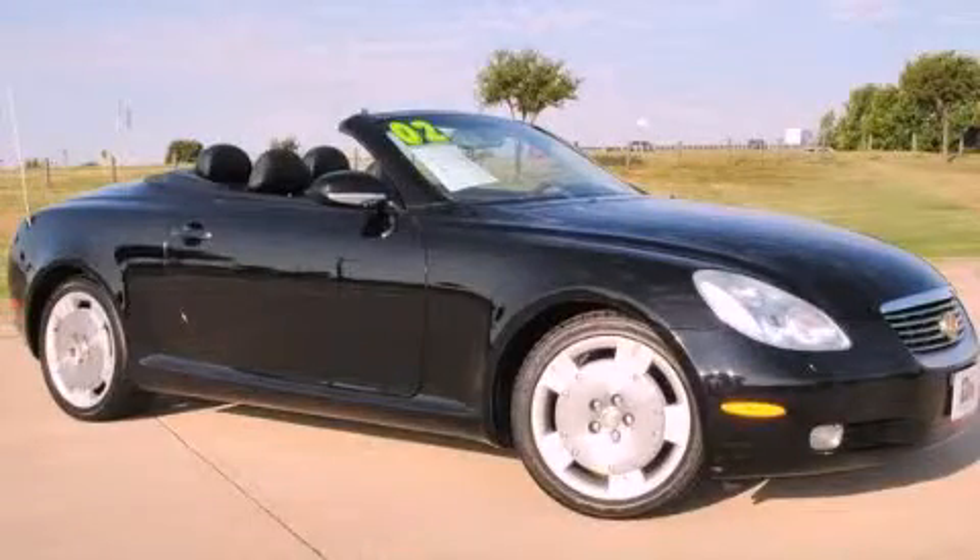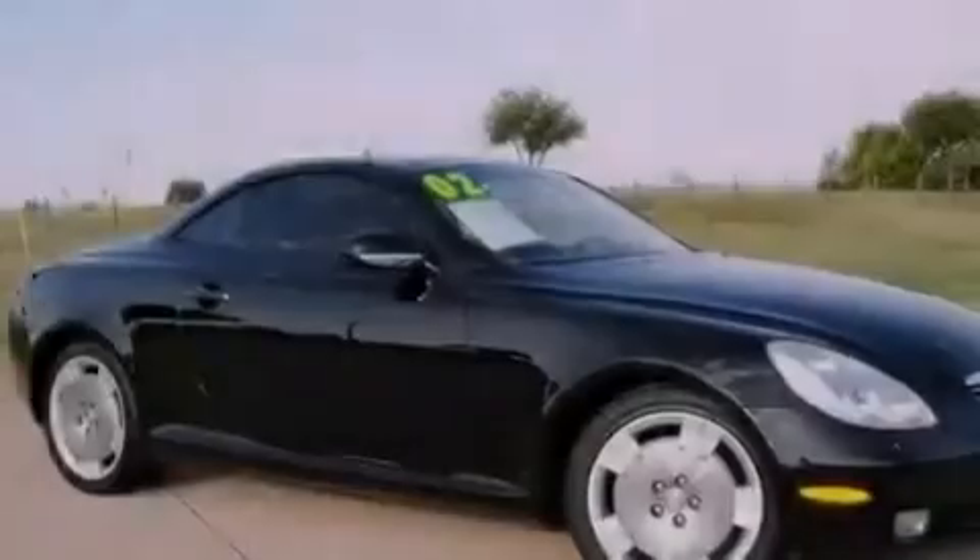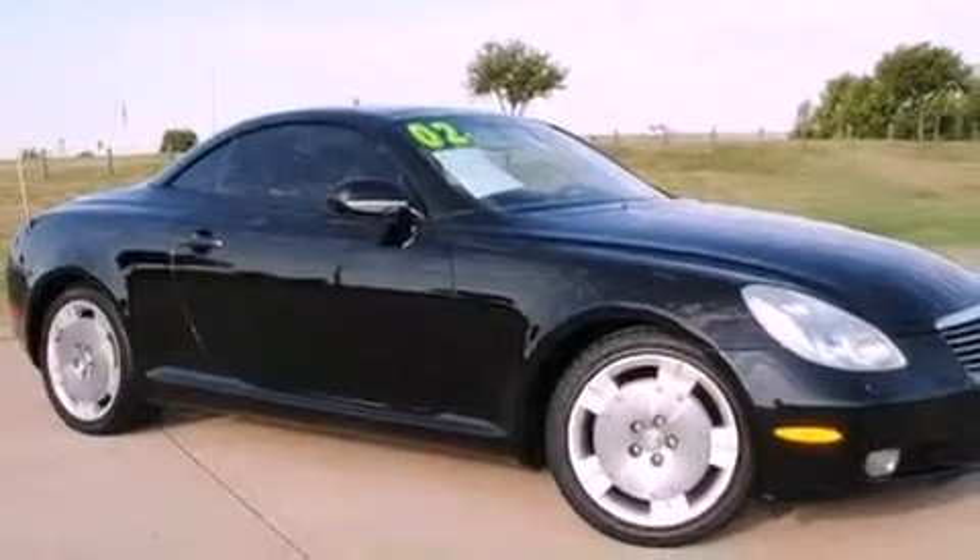This is a 2002 Lexus SC430, with great fit and finish. It features an eight-cylinder engine and an automatic transmission.